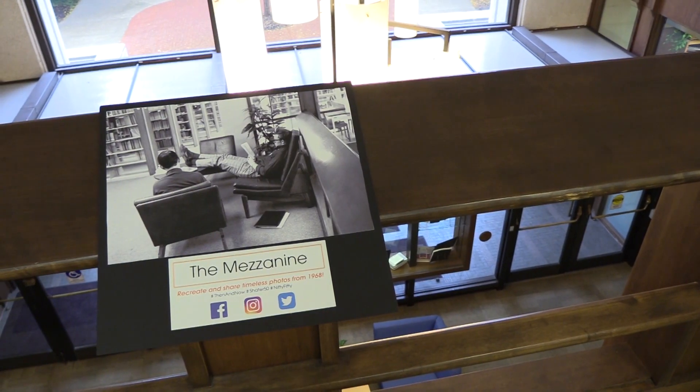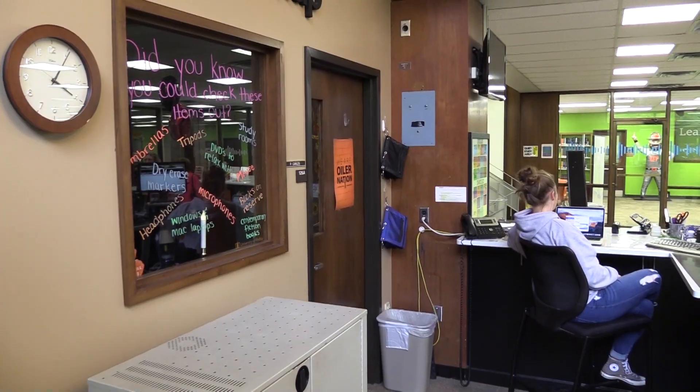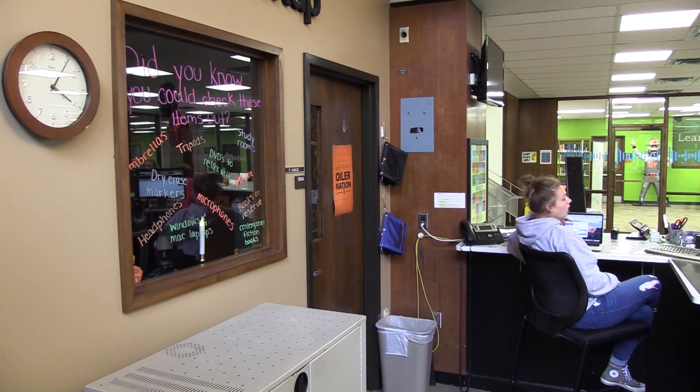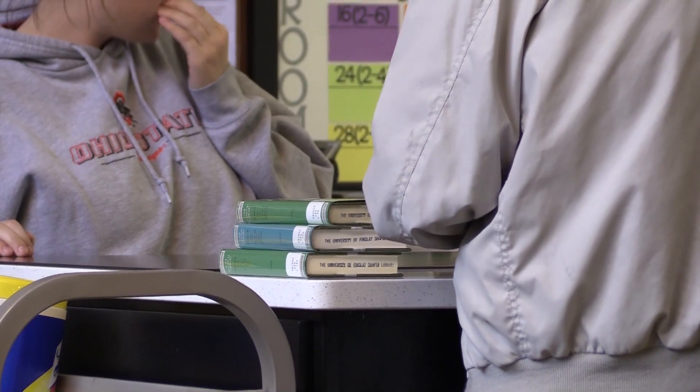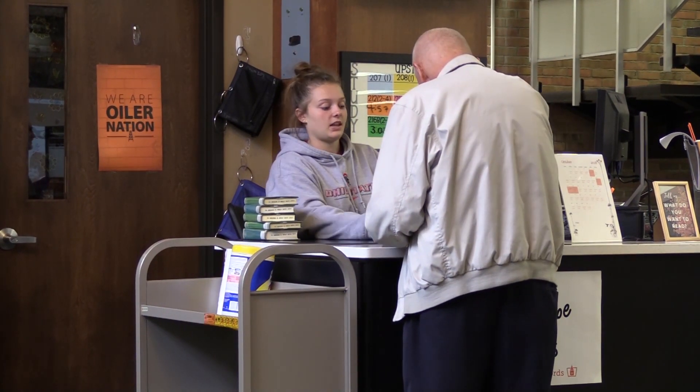At a university, the library is often said to be the heart of campus. Universities are all about learning and knowledge, and primarily that has been contained within the library. Traditionally, that's been contained within print books, and the only way to get a print book was to go to the library and borrow it with a library card.